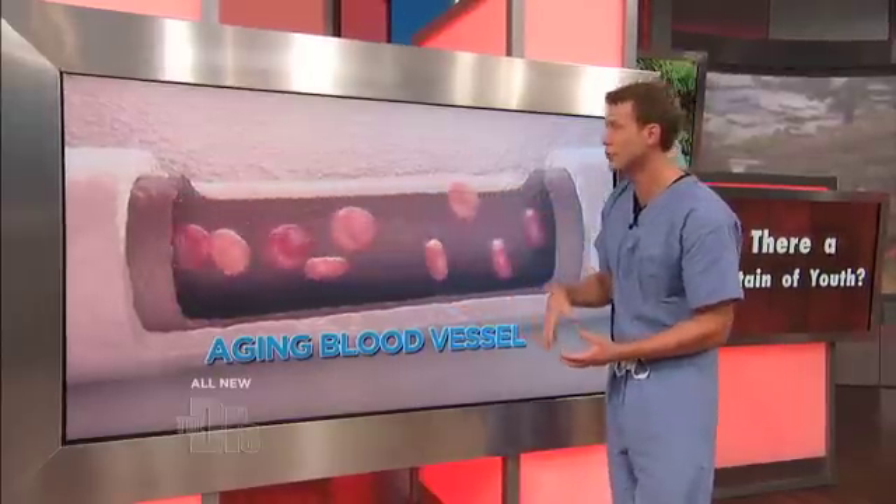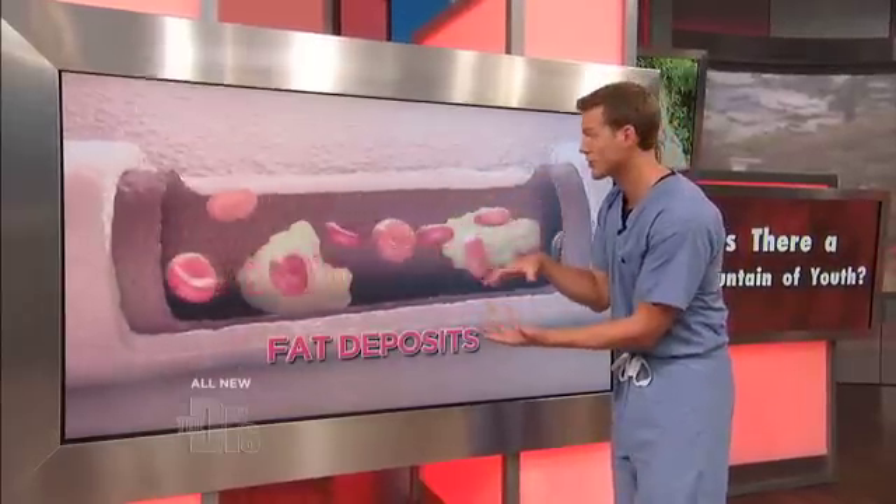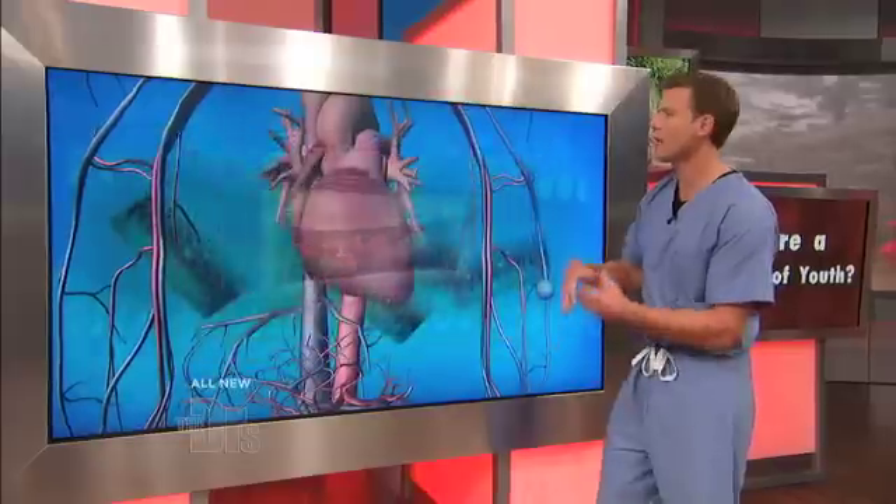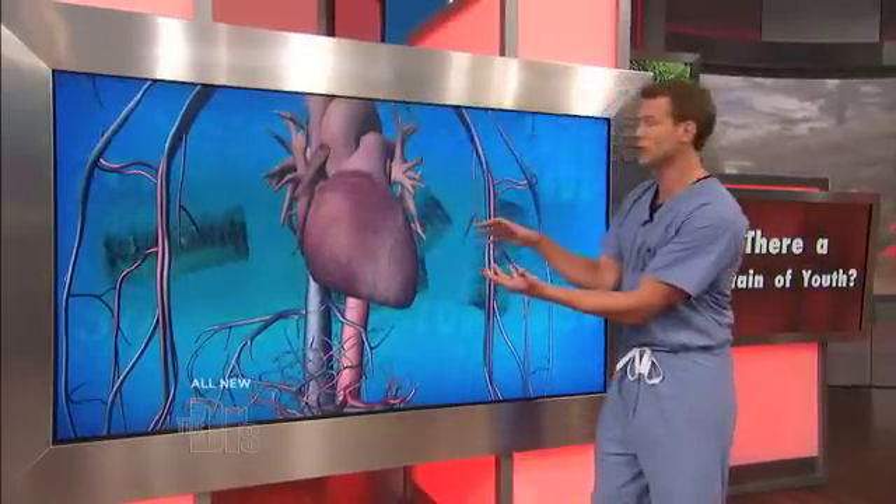less compliant. What does that do? It leads to elevated blood pressure in some. With bad diets, what do we get? We get more fat deposits. So over time, your entire cardiovascular system has to work harder. But that's not all.